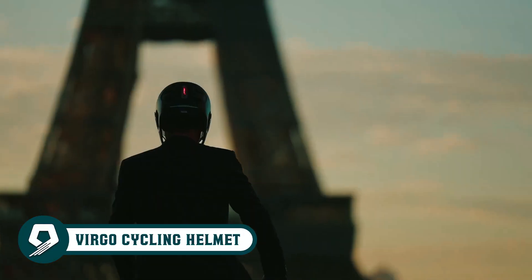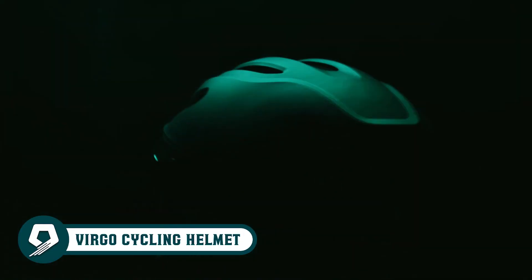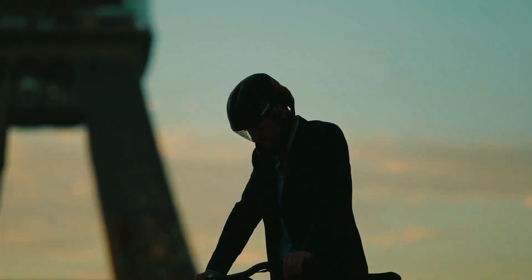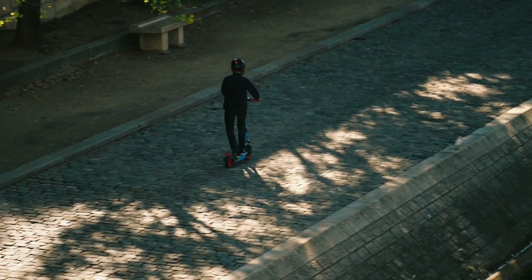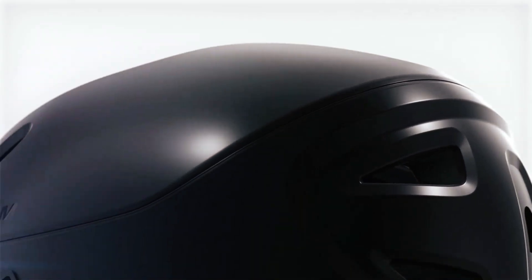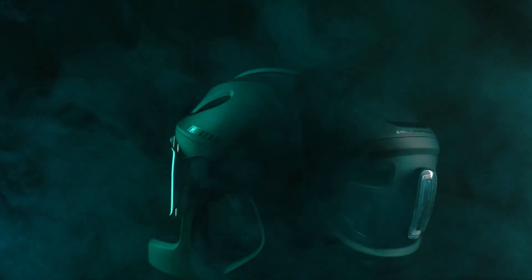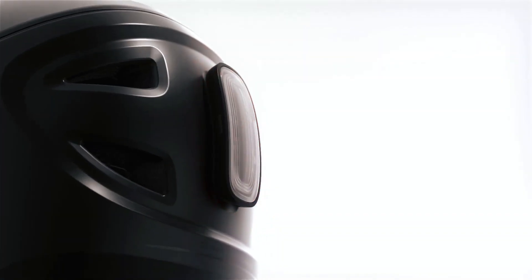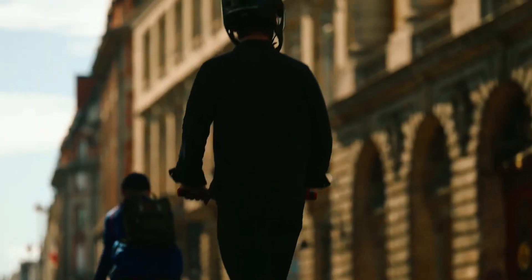Revolutionize your e-bike safety with the Virgo Cycling Helmet! Meeting high-speed regulations, this helmet offers full head protection without compromising comfort or style. Adhering to strict safety standards, it boasts a polycarbonate shell with EPS for impact resistance. The AMIPS system minimizes rotational forces, reducing brain injury risk. Equipped with a rear LED light and multiple color options, it keeps you visible and stylish on urban roads.